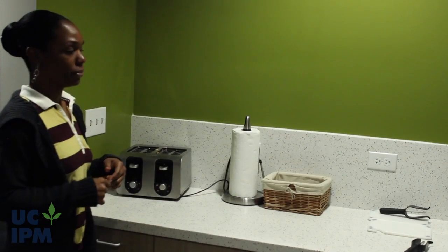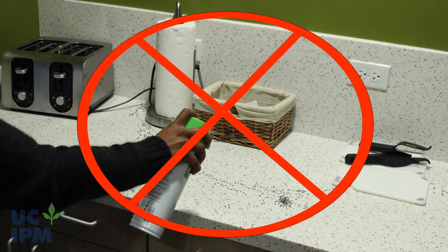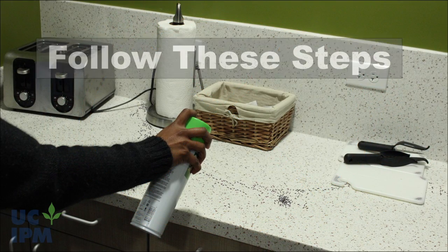If you find hundreds or thousands of ants suddenly invading your home, don't grab that can of ant spray. Instead, follow these steps to get rid of them.